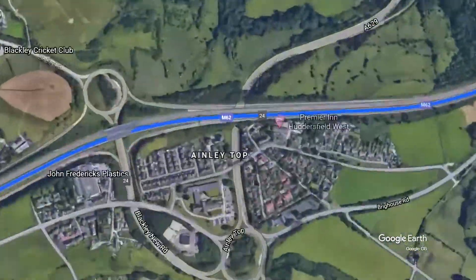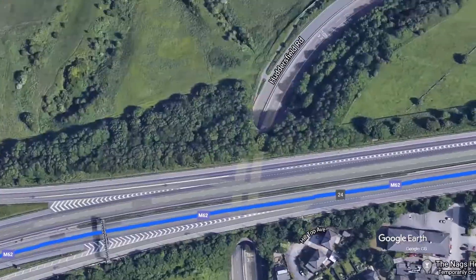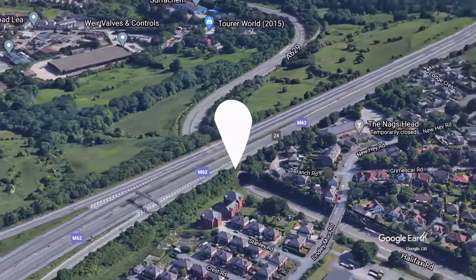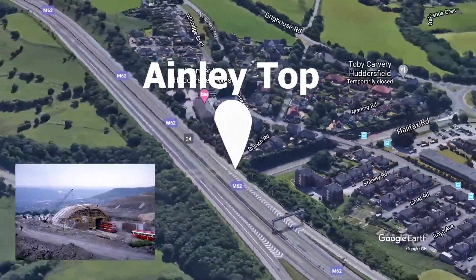The M62 is one of Great Britain's most important roadway systems. It was built and opened in 1971. This is a section of the M62 located in the town of Huddersfield. The bridge going over the road was constructed in 1970.